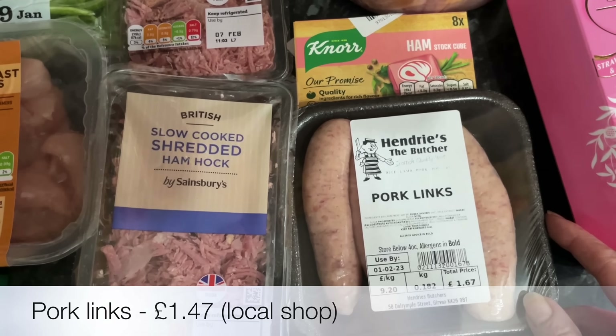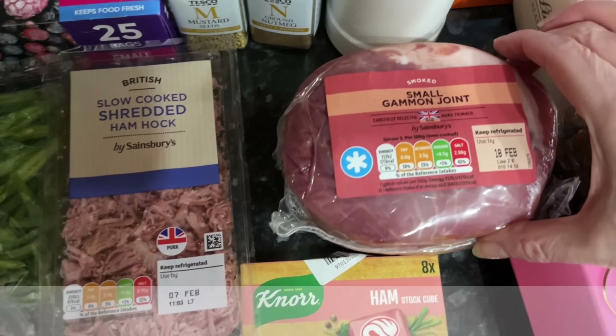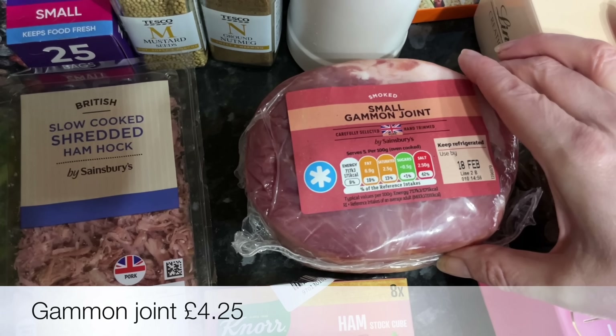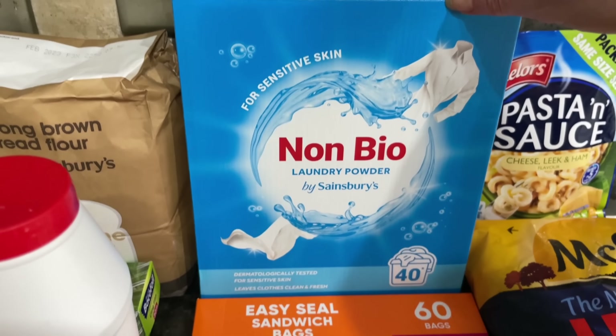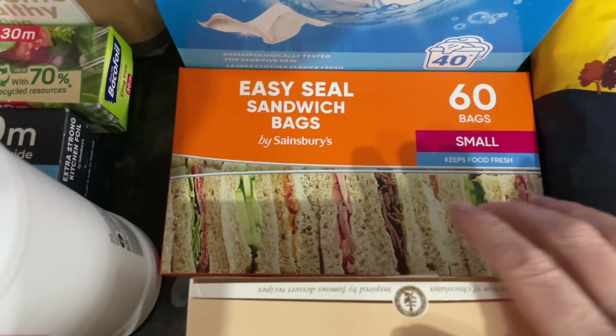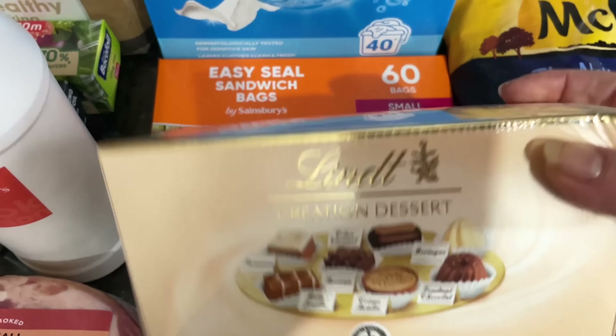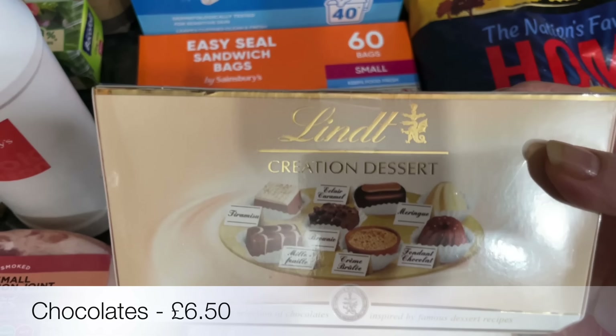A couple of packs of shredded ham hock, again for a recipe. I forgot to get sausages from the butcher so I picked these up from a local shop — they are butcher sausages so they'll be fine. Some ham stock and then a small smoked gammon for the slow cooker — I think we'll have that on Sunday or maybe during the week. Also some washing up powder — who remembers washing up powder!